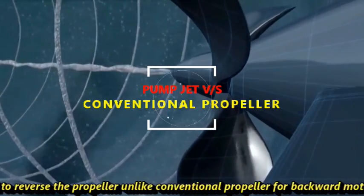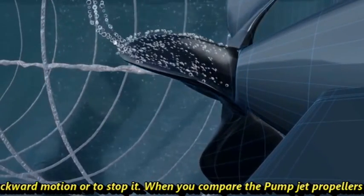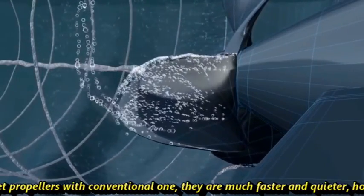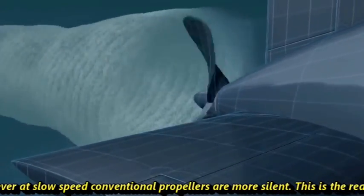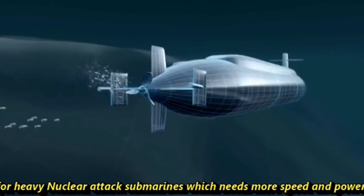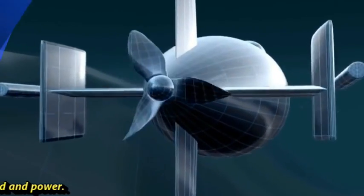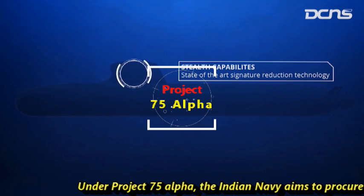With pump jet propulsion technology, there is no need to reverse the propeller for backward motion or to stop it, unlike conventional propellers. When you compare pump jet propellers with conventional ones, they are much faster and quieter. However, at slow speeds, conventional propellers are more silent.